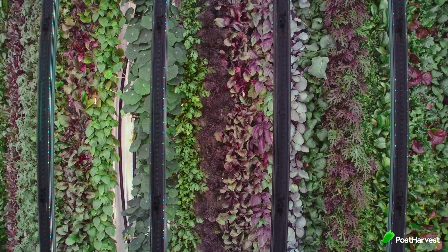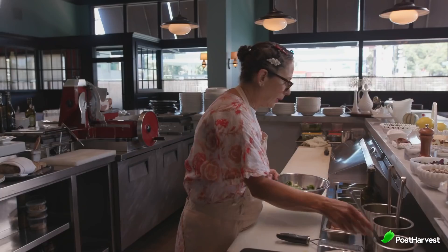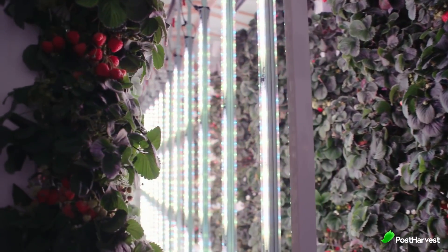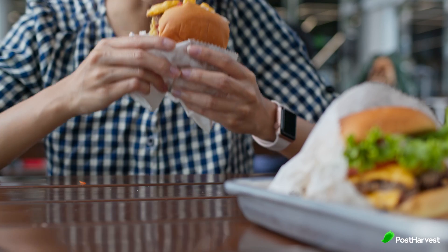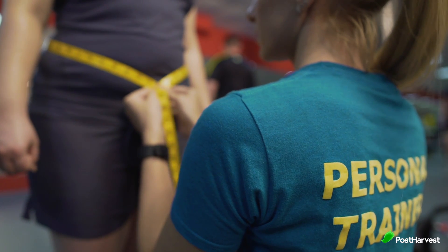Most importantly, Plenty can grow produce that people actually like to eat. Many processed foods are engineered to have the flavours our brains crave but lack the nutrients that our bodies need. Although many communities globally actually have enough food to feed their populations, they lack balanced nutrition, resulting in excess consumption that is driving the global obesity pandemic and other related diseases.